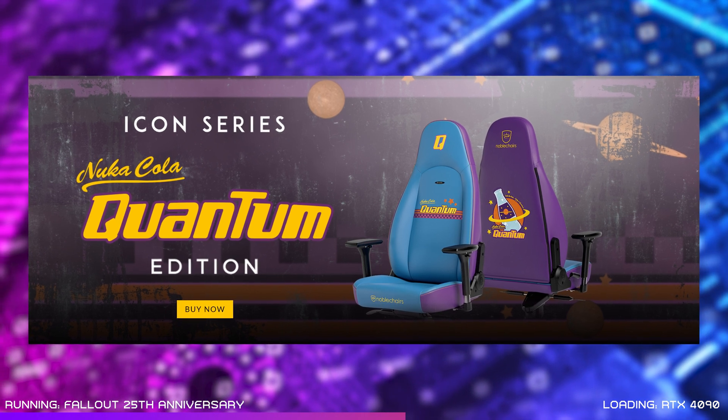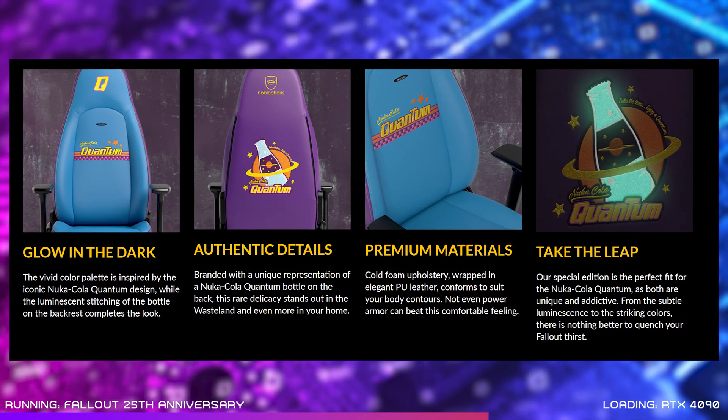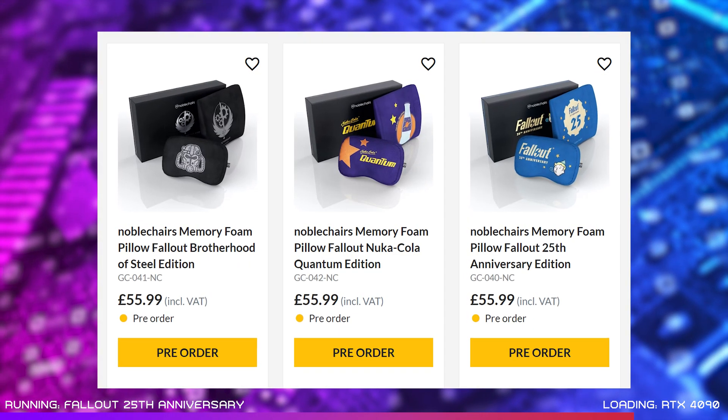If you want to celebrate by upgrading your own vault dwelling setup, Bethesda and Noble Chairs have teamed up to bring us a really cool special edition gaming chair and some Fallout themed pillow sets too. The PU leather is vividly coloured in blue and purple with Nuka Cola Quantum designs across the front of the backrest, and the back features a Nuka Cola Quantum bottle with crazy cool glow-in-the-dark stitching. The matching pillow sets come in Quantum Cola, Vault Boy or Brotherhood of Steel editions — all officially licensed with a fabric cover and memory foam padding. All of them are available at Overclockers UK for pre-order now.